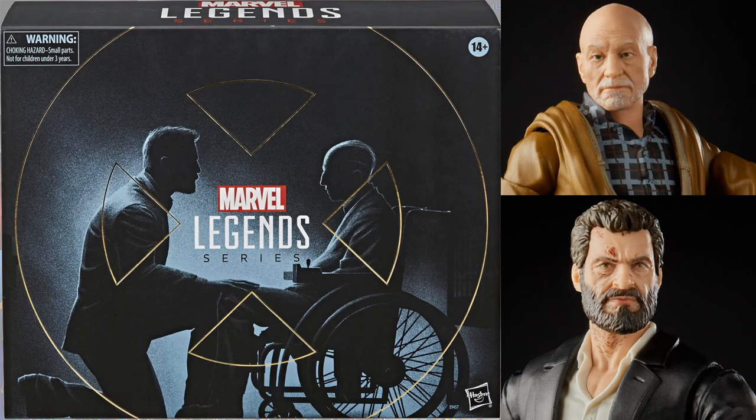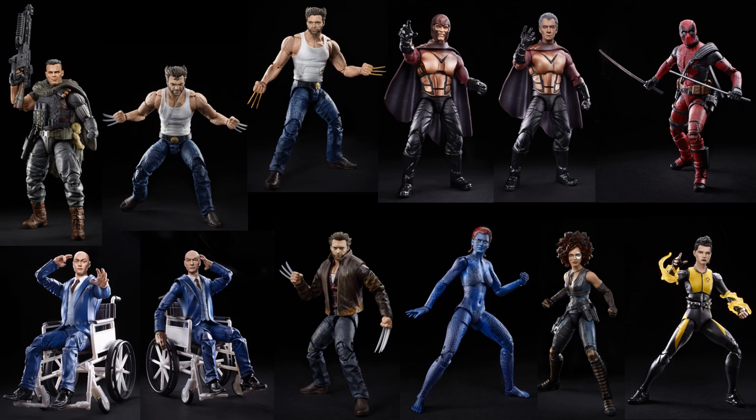There's the back of that package and a close-up of the alternate head sculpt for Hugh Jackman. This is amazing. Fox X-Men — haven't seen them in years. But we're getting them in 2020.